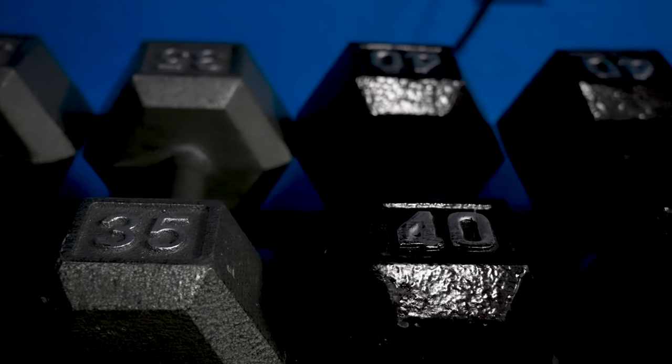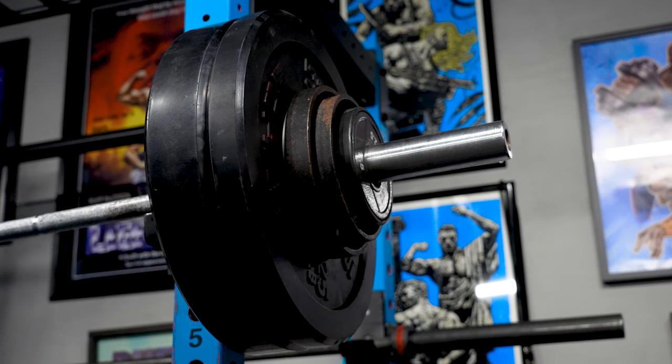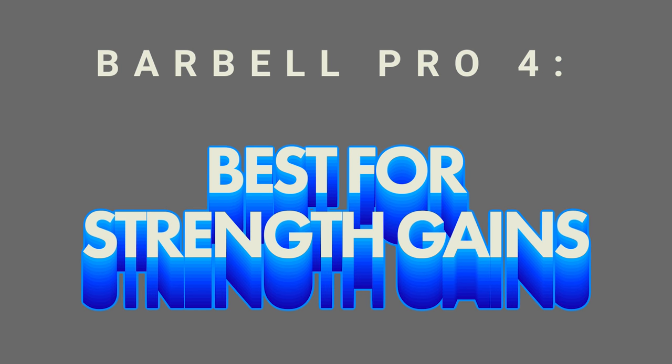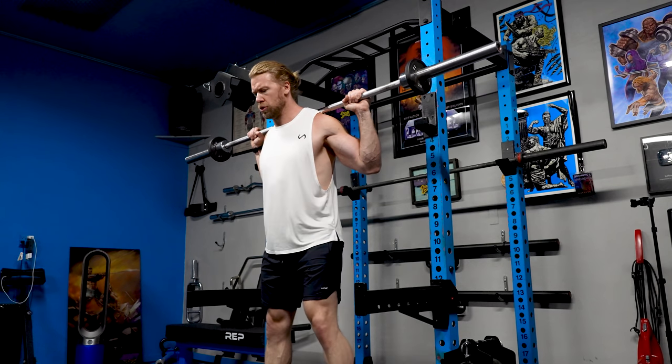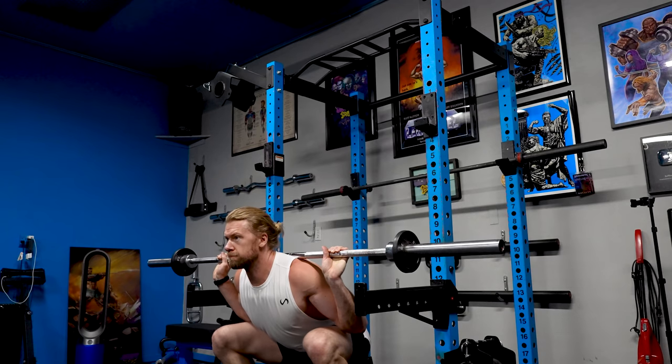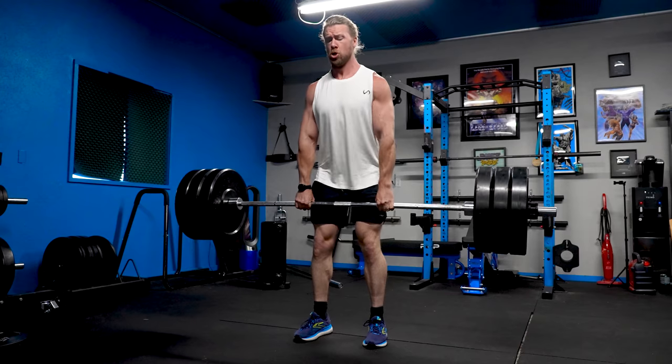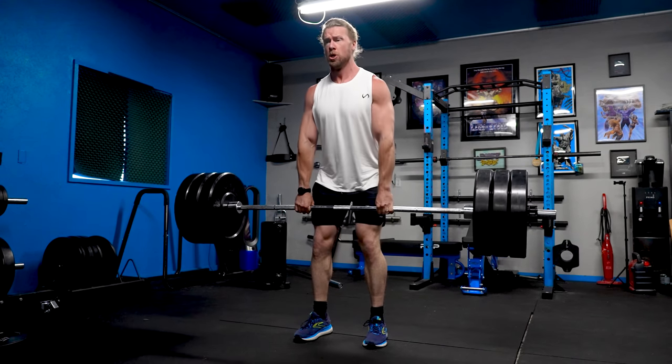In exercises such as the bench press, you can typically only move up five to ten pounds at a time with dumbbells, but with the barbell you can move up just two and a half pounds. Those small steps add up to something big, and that leads us right into the next big benefit: the barbell is hands down the best for strength gain. You can start very small, but the sky is the limit in regards to how much weight you can put on a barbell.